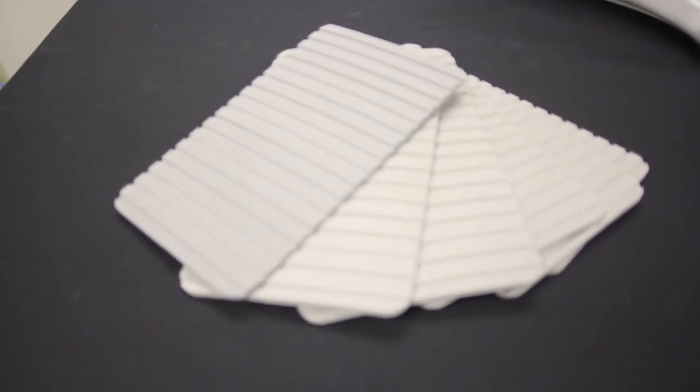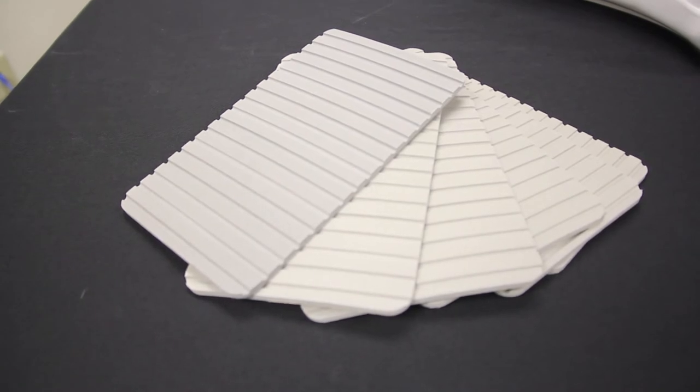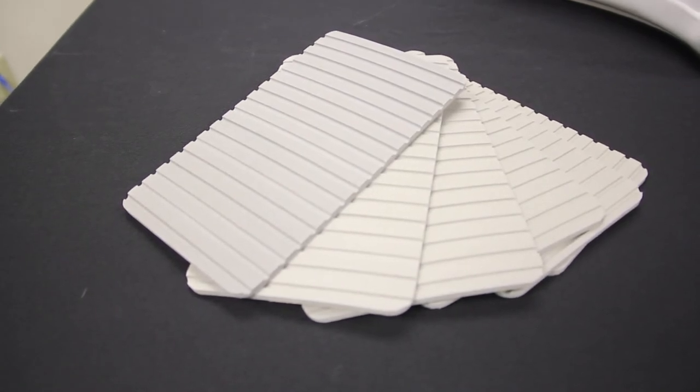Each cradle comes with padding to further protect your boat, with the Pro Angler 17T and Adventure Island sets coming with felt padding, while the Outback and Pro Angler 1214 sets come with neoprene pads. The pads have an adhesive on the back so you can apply them to the cradles.